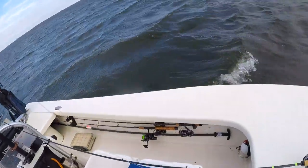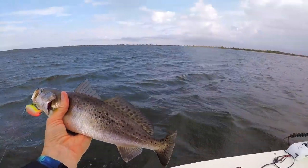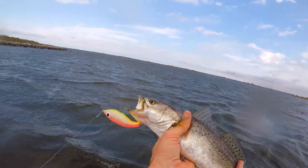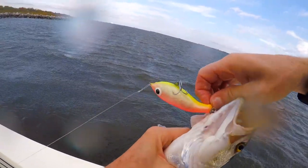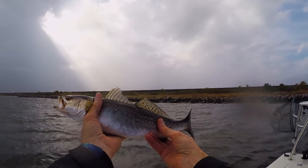That is a beautiful fish right there — on the fat boy, just working it slow. Just blasting down this rock shoreline in this incredible wind and there it is. Beautiful fish.